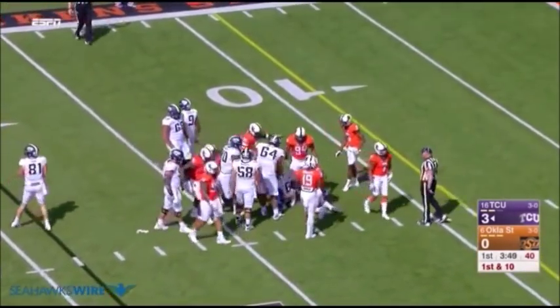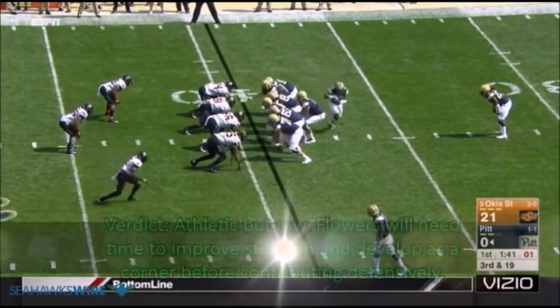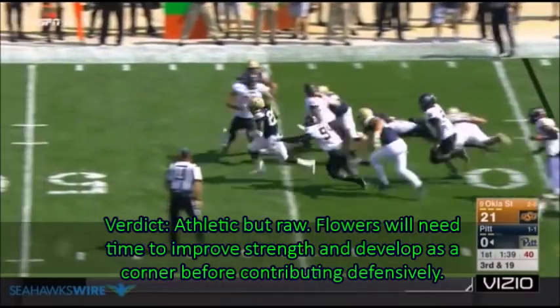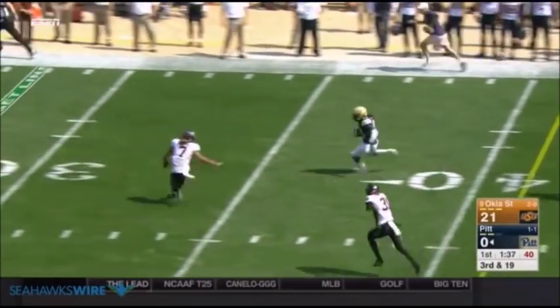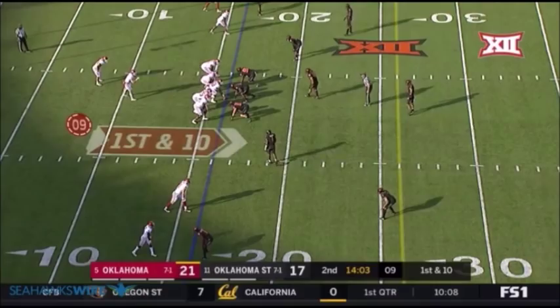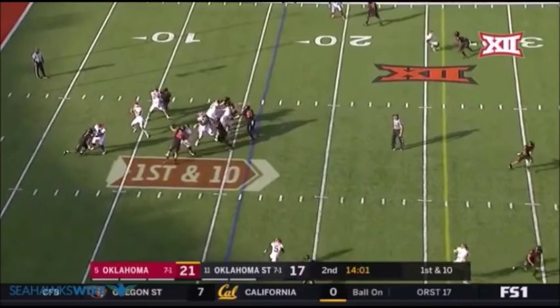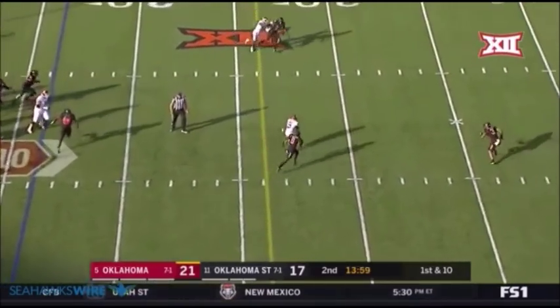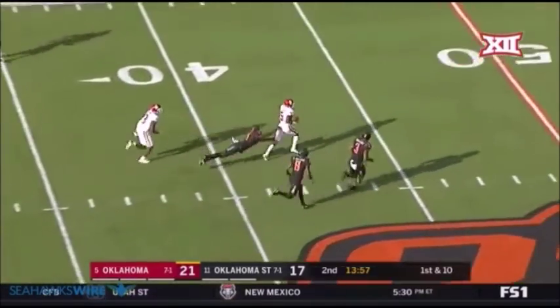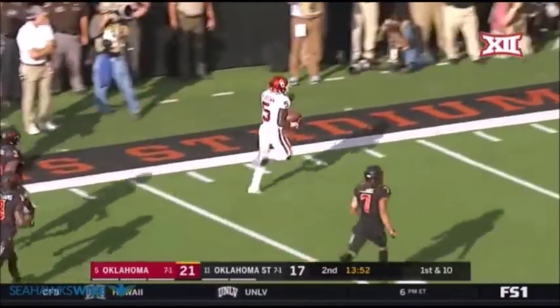His overall play strength is going to have to improve to bring down bigger professional backs. Overall, there's a lot to like about Flowers' potential. His height, length, and speed will be a valuable asset as a press coverage corner on the outside. Given his poor movement in space and his inconsistent tackling, however, it's going to take some time for him to make this transition. Much as former Seahawk Deshaun Shedd did, it might take a couple years before Flowers is able to become a real contributor defensively.